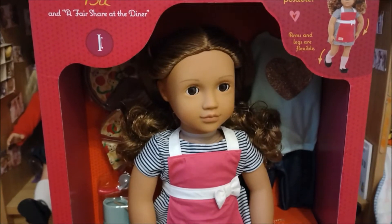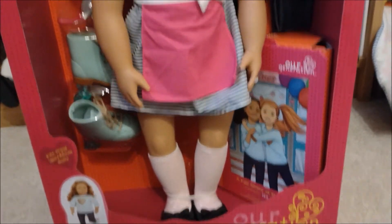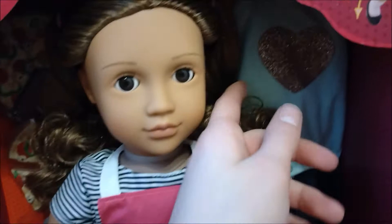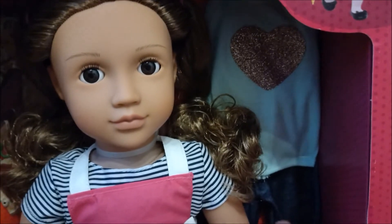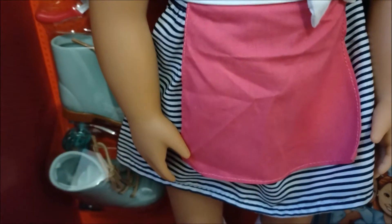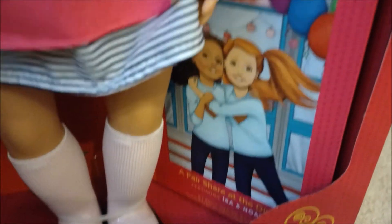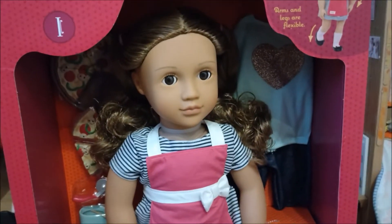Seriously. So we're just going to do a quick overview of what she looks like in the box. She looks awesome. Look at her first outfit, which is a dress with an apron, and her second one, which is behind here, which is a top and some jeans. Roller skates there too. She's got some accessories, and the accessories are pizza. It also comes with a book, which I think is Issa and Noah, A Fair Share at the Diner. That is really cool.